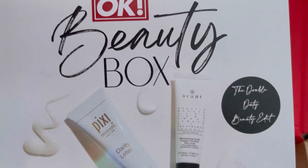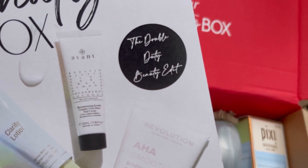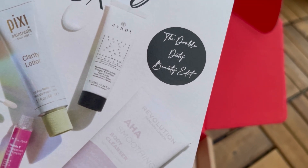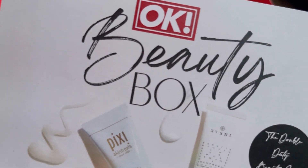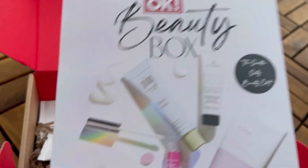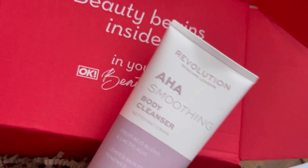There's also a little information card about the box. The theme for this month is 'Double Duty Beauty Elite.' It lists all the items in the box, but we're just going to go through each one.